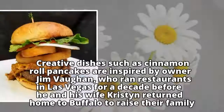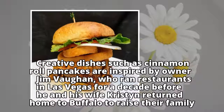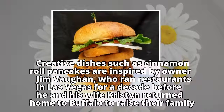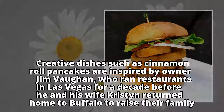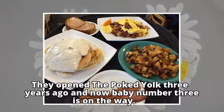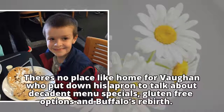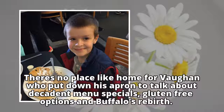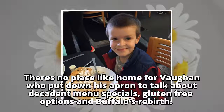Creative dishes such as cinnamon roll pancakes are inspired by owner Jim Vaughn, who ran restaurants in Las Vegas for a decade before he and his wife Kristen returned home to Buffalo to raise their family. They opened the Poked Yolk 3 years ago and now baby number 3 is on the way. There's no place like home for Vaughn, who put down his apron to talk about decadent menu specials, gluten-free options and Buffalo's rebirth.